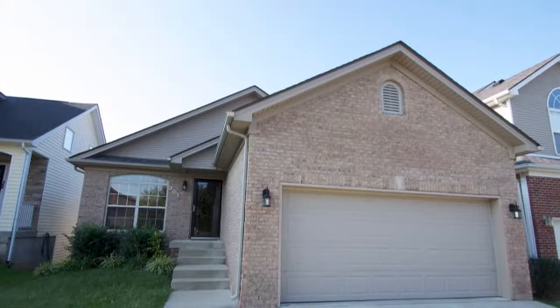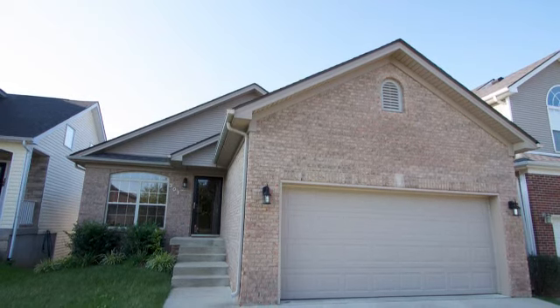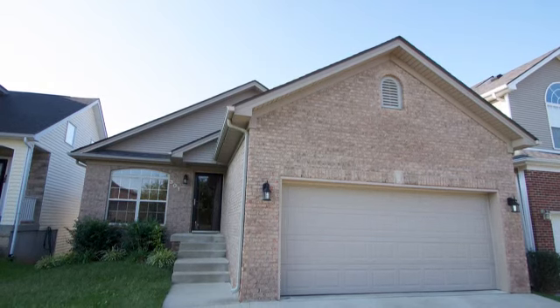Hey Kyle, Jason Preece here. I really appreciate you reaching out and touching base with me, trying to get the house sold. I just wanted to give you a little bit of how we do business here.